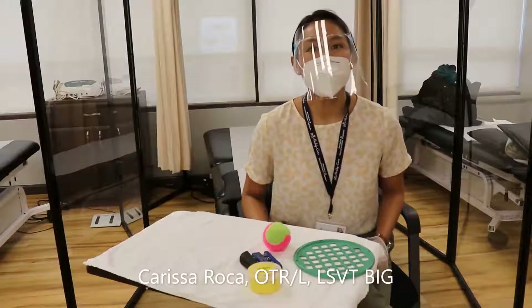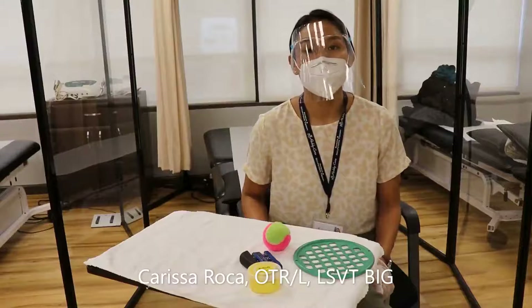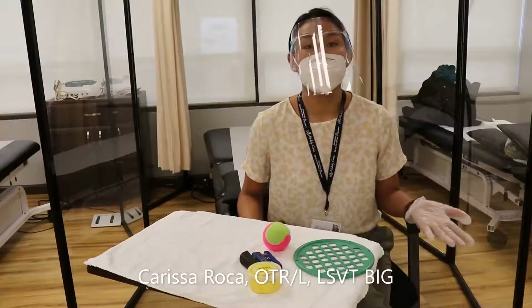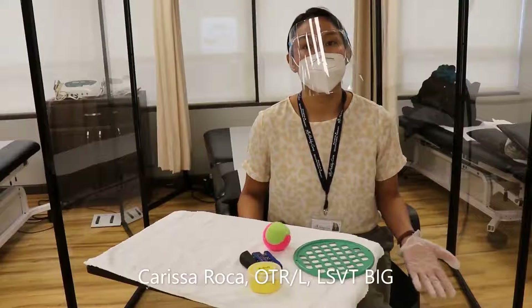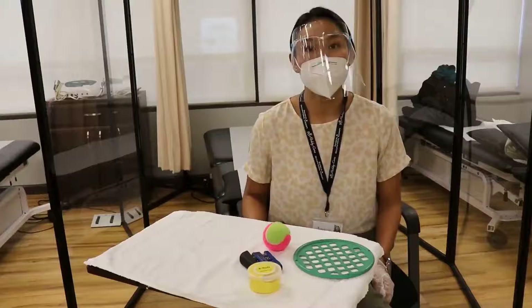Hi everyone, my name is Carissa. I'm one of the occupational therapists here at the Ready Care Clinic in Great Neck, and I'm here today to talk to you about some of the things that the occupational therapists treat here, specifically with orthopedic conditions.